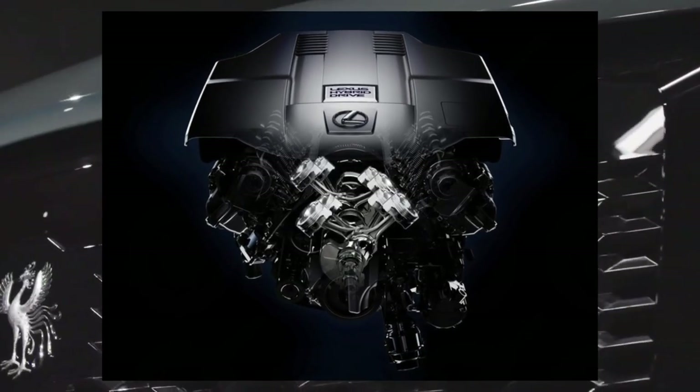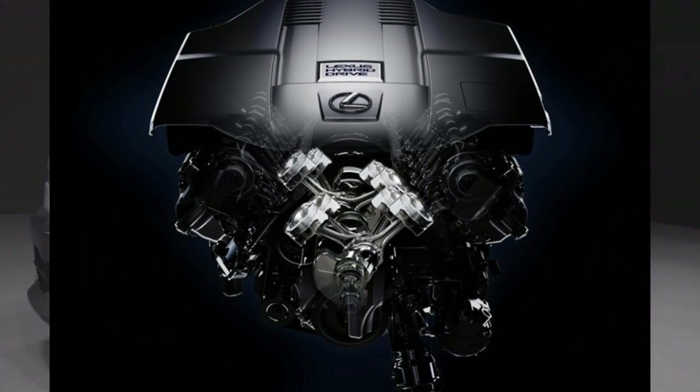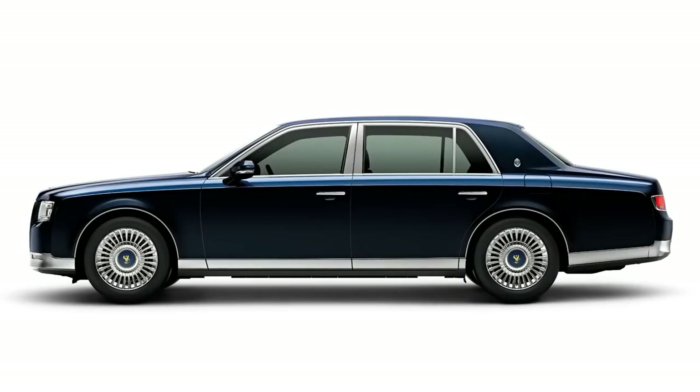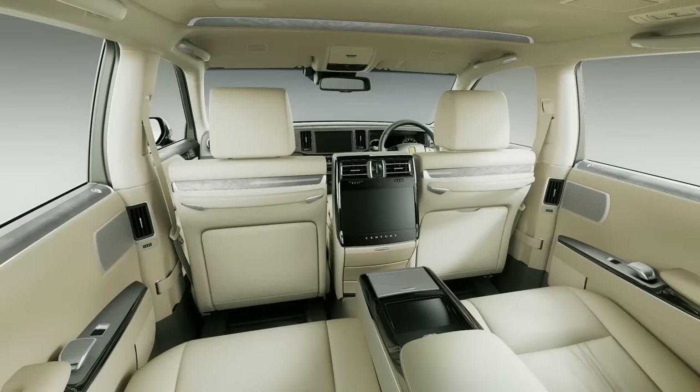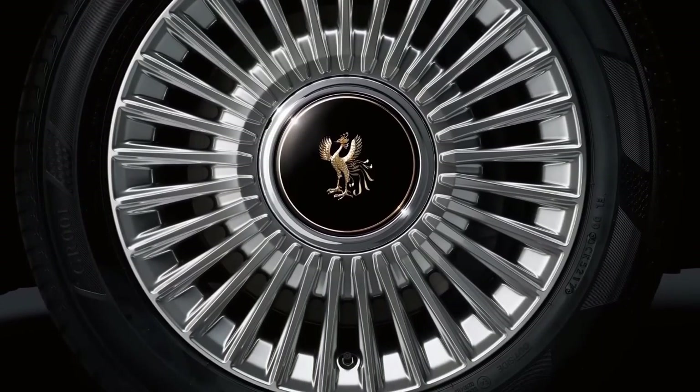The 5.0L 1GZ-FE engine was the only V12 ever produced by Toyota. The second-generation Century also introduced various advanced features, such as air suspension, adaptive cruise control, rear-view camera, and voice navigation system.